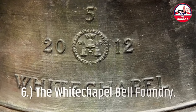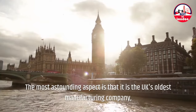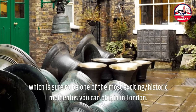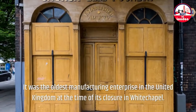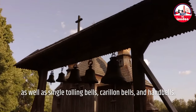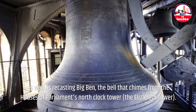6. The Whitechapel Bell Foundry. This is the same business that produced Big Ben and the Liberty Bell in the United States — both iconic symbols. The most astounding aspect is that it is the UK's oldest manufacturing company, having been in operation for nearly 500 years, and you can also buy a bell here, which is sure to be one of the most exciting historic mementos you can obtain in London. The Whitechapel Bell Foundry was based in Tower Hamlets, London, and specialized in church bells, fittings, and accessories, as well as single tolling bells, carillon bells, and hand bells. The Foundry was known for producing the Liberty Bell — a famous emblem of American independence — as well as recasting Big Ben, the bell that chimes from the Houses of Parliament's North Clock Tower, the Elizabeth Tower.